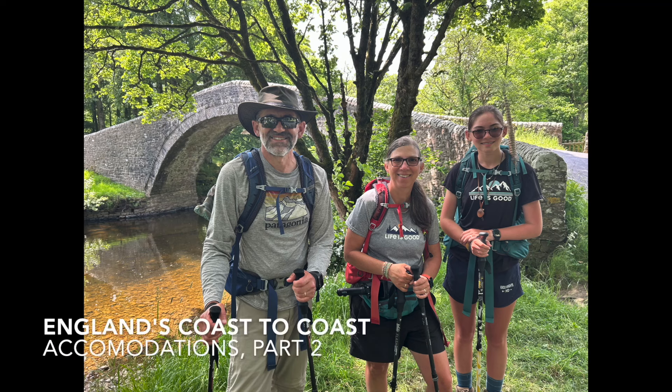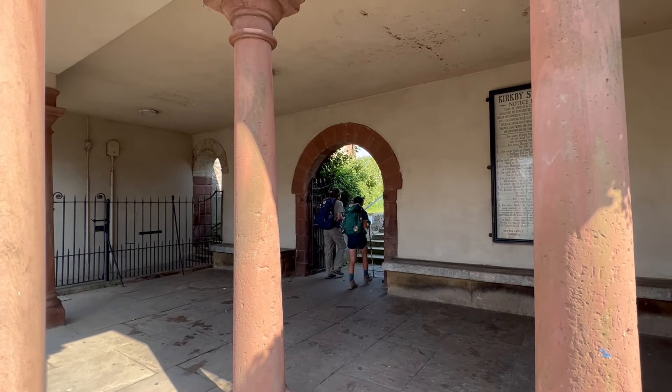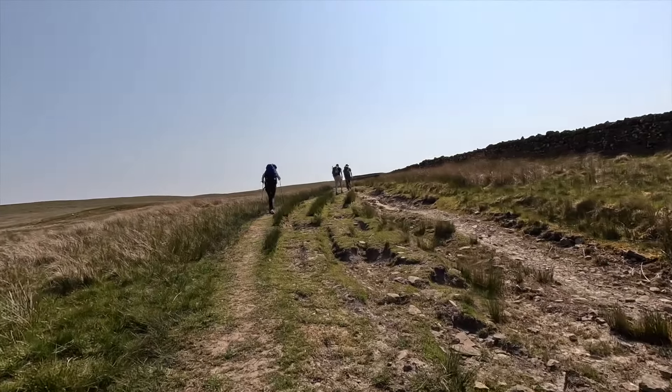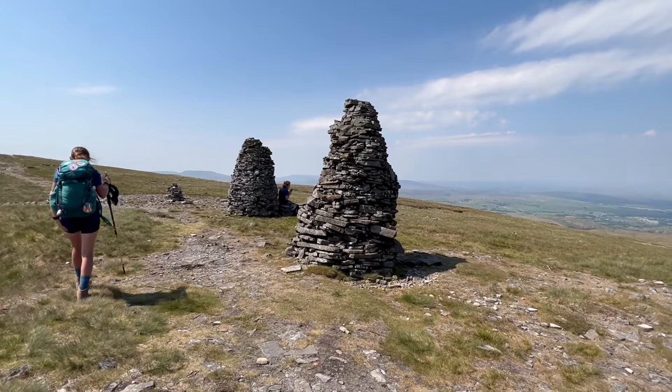This video covers the second half of our accommodations on England's coast-to-coast path. On day six, we walked from Kirby Stephen to Kemp. This day featured rolling hills that passed the mysterious Nine Standards and through some of the well-known bogs of the Yorkshire Dales National Park.